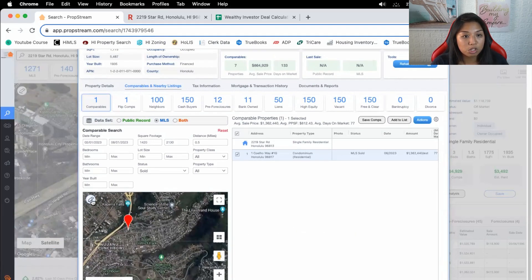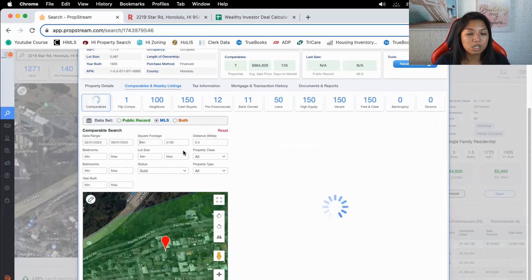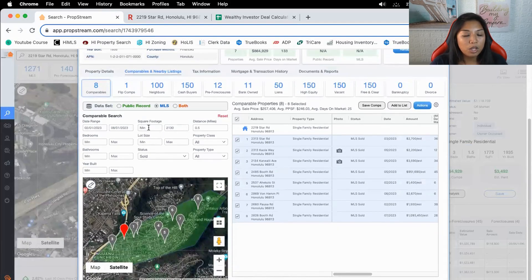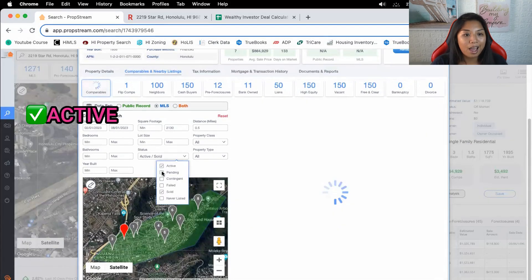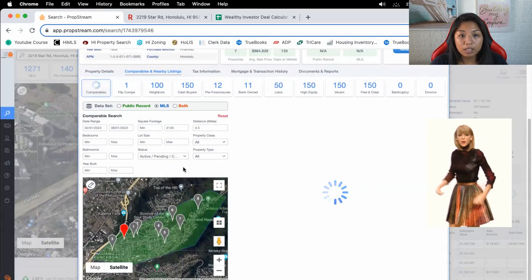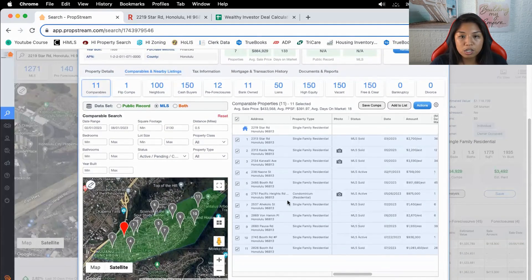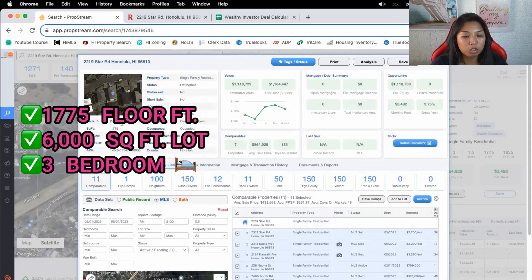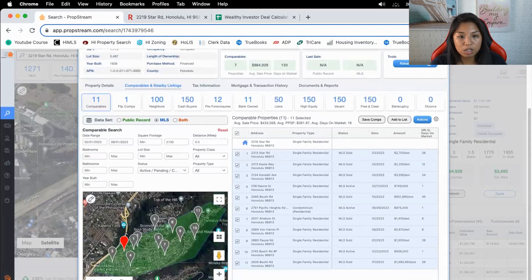There aren't a lot of comps here, so we're going to adjust the square footages to see what properties we can find. No minimum — we want to look at active, pending, contingent, and sold in this whole neighborhood. Our property has 1,775 square feet on about a 6,000 square foot lot, three bedroom, 1.5 bath. Let's look at Booth Road and open these up in new tabs.